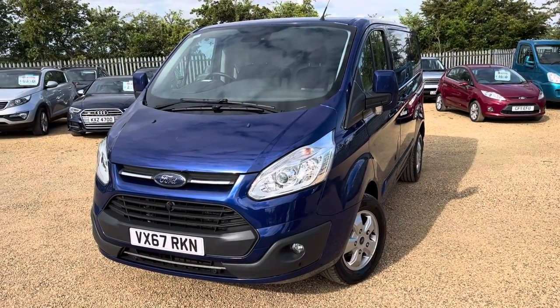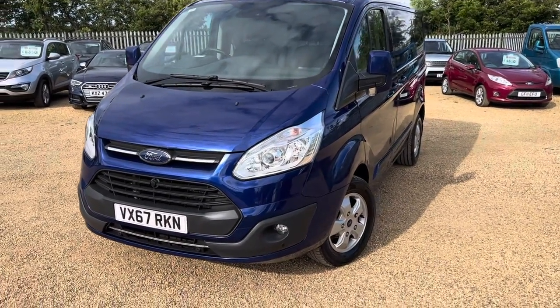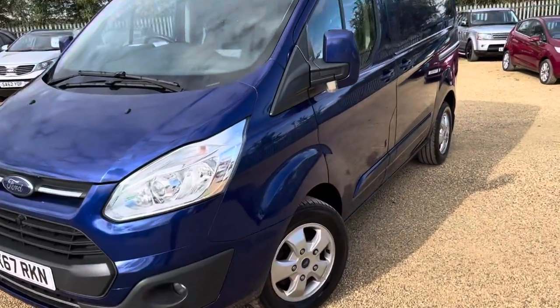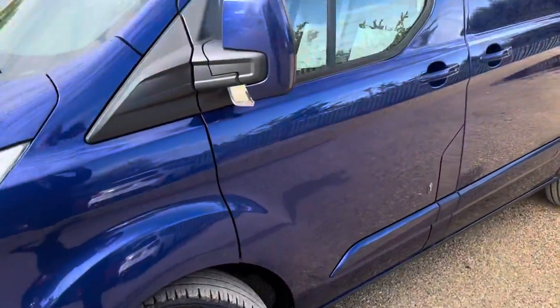Welcome to CarFirm. This is our 67 plate metallic blue Ford Transit 270 Limited. Great colour, got the alloy wheels, front and rear parking sensors.